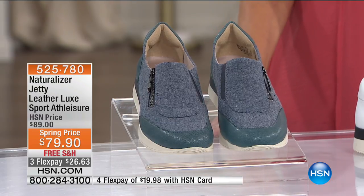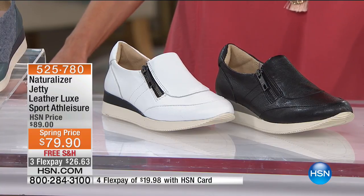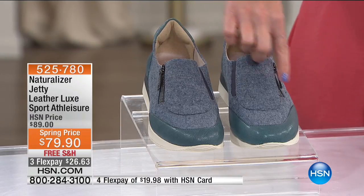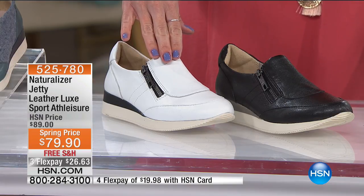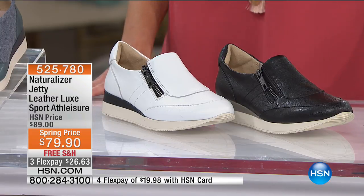Sometimes a girl just wants to be comfortable and closer to the ground. This is our Jetty — the Leather Luxe Sport Athleisure. We've taken $10 off for this visit and it's on FlexPay, free shipping and handling, so $26 and change gets it home. We have it in denim — beautiful leather with a great denim canvas on the upper — and also in white and black. All genuine leather. $26.63 to get it home.